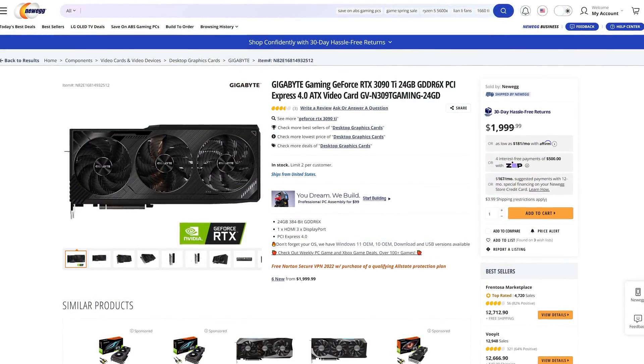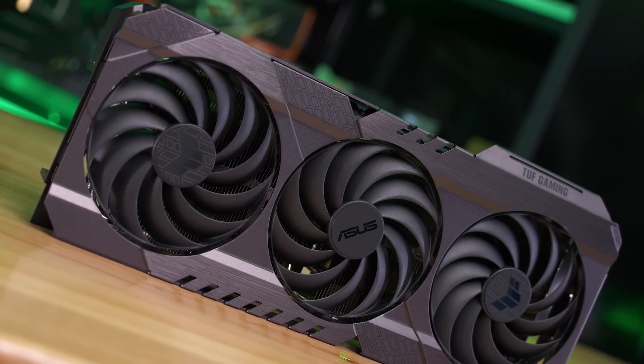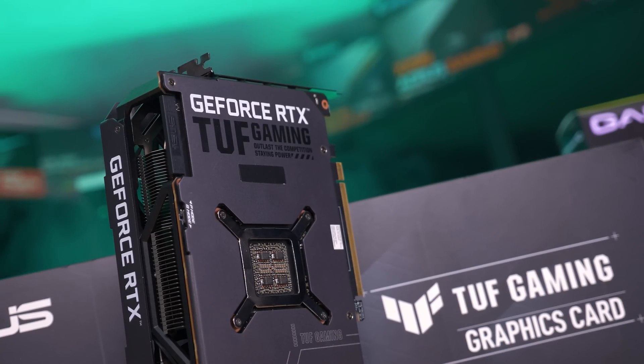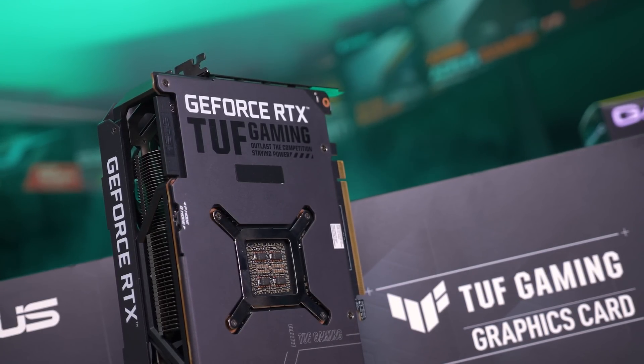Buying a graphics card like this at the MSRP a few weeks after launch would have been completely unheard of back in 2022, as the slower RTX 3090 was able to command at least $2,600 on the scalper market with a peak of $3,600.